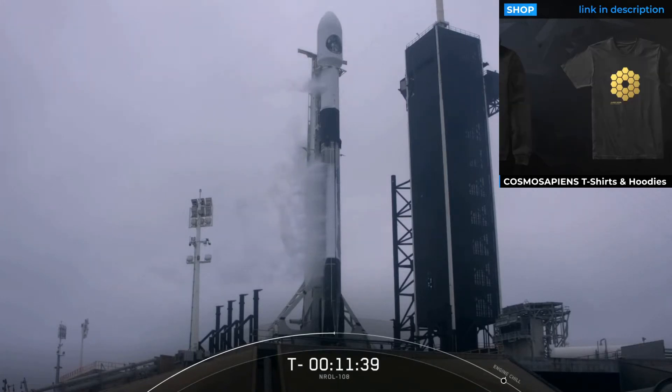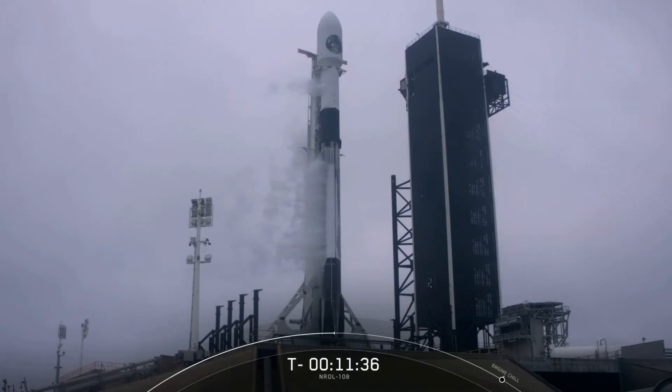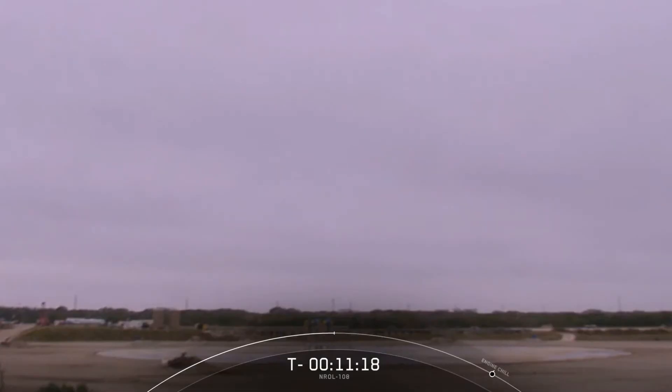At the very bottom of the first stage there are nine Merlin engines that will get Falcon 9 off the ground and up to the thinner parts of Earth's atmosphere. The two stages will then separate from one another. The second stage continues to orbit while the first stage makes its way back down to Earth for its landing attempt at Landing Zone 1, which is not too far from where it will lift off. If successful, this will be the fifth landing for this booster and will mark the 70th successful recovery of a Falcon 9 first stage.